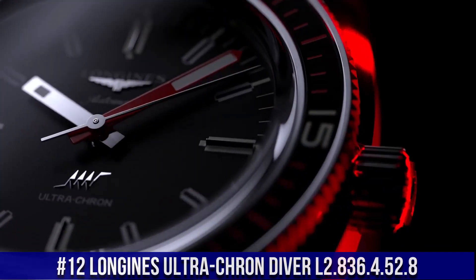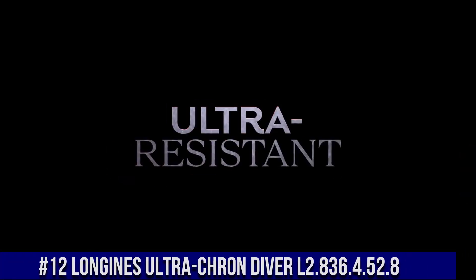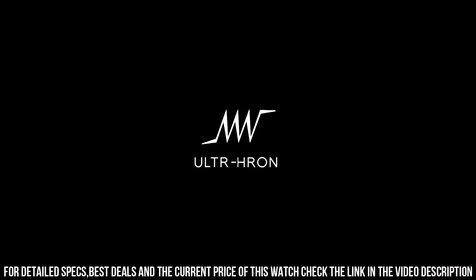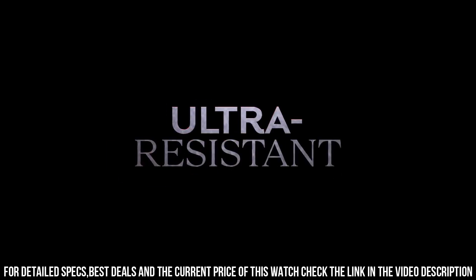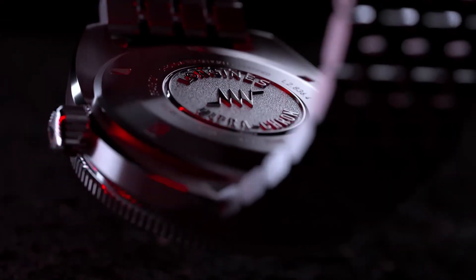Number 12: Longines Ultra-Cron Diver L2.836.4.52.8. Diameter 43mm, thickness 13.6mm, stainless steel case. Black dial with grained finish, applied indexes at 3, 6, 9, and 12 o'clock. Lume: yes, C3 Super LumiNova. Water resistance 300m. Strap options: 7-link stainless steel bracelet with double-safety folding clasp and push-piece opening mechanism, plus black and red NATO-style strap made from recycled material, and brown leather strap with stainless steel buckle. 22mm lug width.